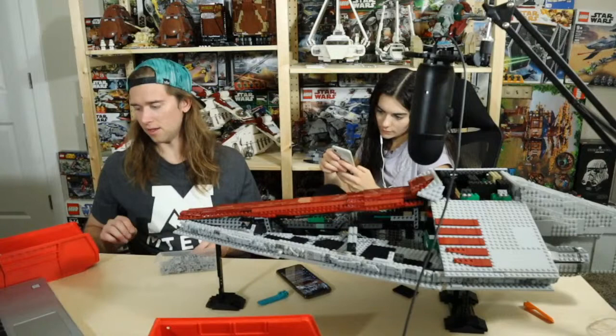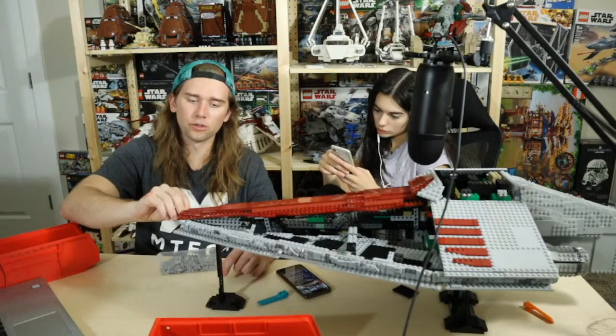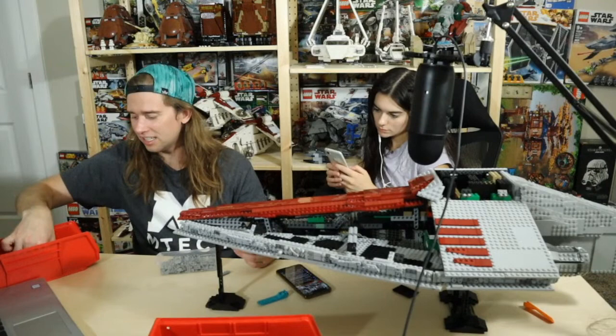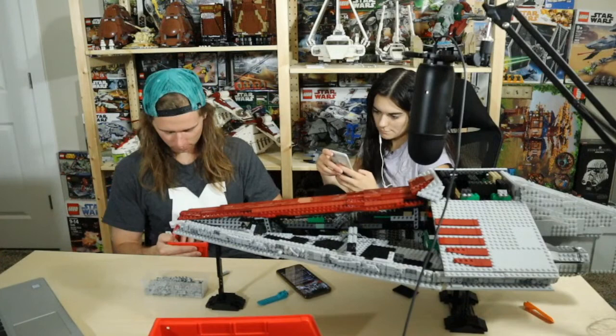I would take an AT-TE over an AT-AT any day. The AT-TE doesn't have as good armor but its overall positioning is better — being lower to the ground creates a lower profile, a harder shot to hit. They also have multiple powerful cannons and rear defenses. The AT-AT I feel like is just too vulnerable. The only reason it does so well on Hoth is because they completely overpower the rebels. I've never been a big fan of the AT-AT.